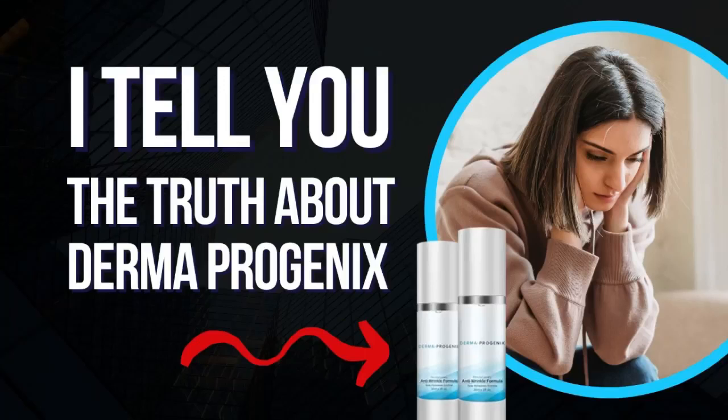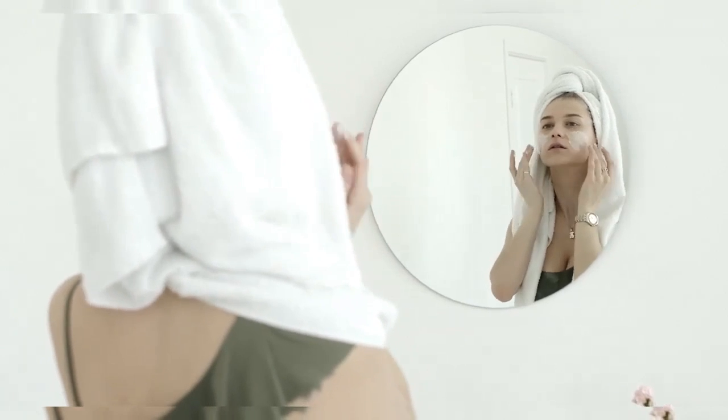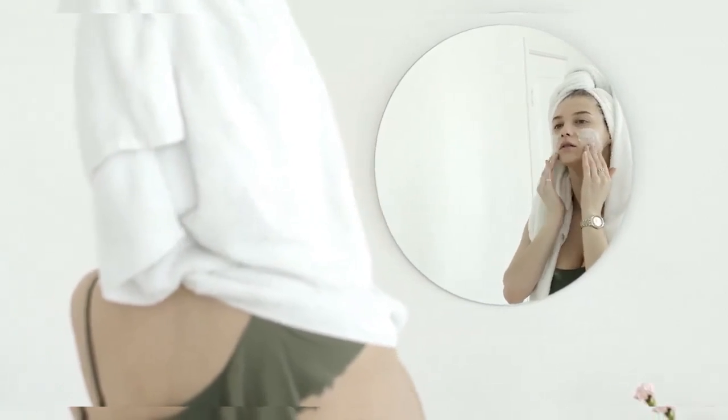Hi, I'm here to record another video for you. And the product of the day is Dermaprogenics, a product that promises to make your skin younger and more beautiful. My name is Katie and I'm going to tell you if Dermaprogenics really works.